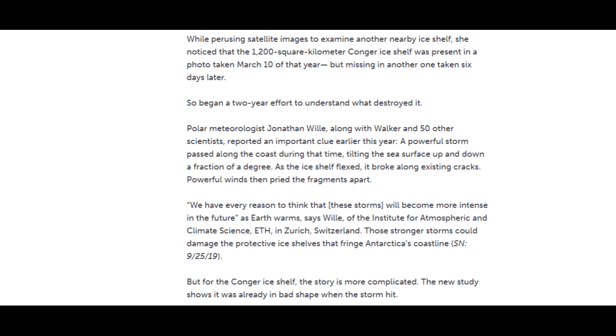Powerful winds then pried the fragments apart. We have every reason to think that these storms will become more intense in the future as Earth warms, says polar meteorologist Jonathan Willey of the Institute for Atmospheric and Climate Science. Those stronger storms could damage the protective ice shelves that fringe Antarctica's coastline. But for the Conger ice shelf, the story is more complicated — the new study shows it was already in bad shape when the storm hit.